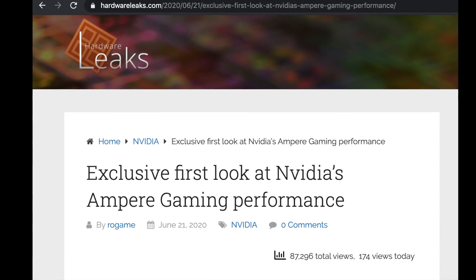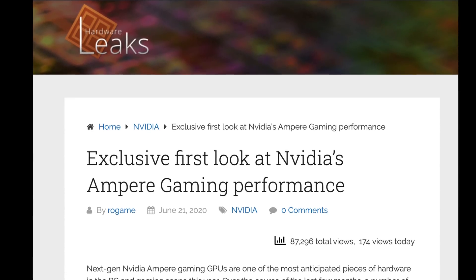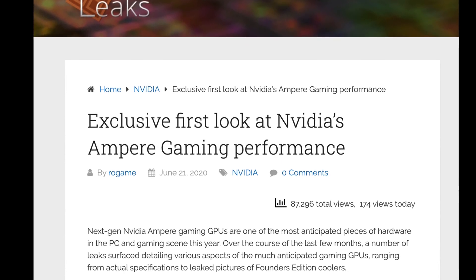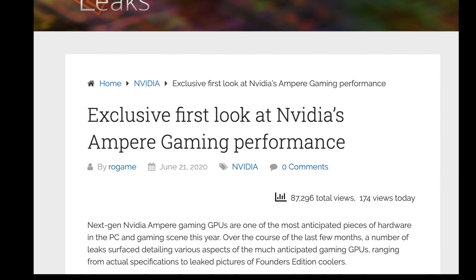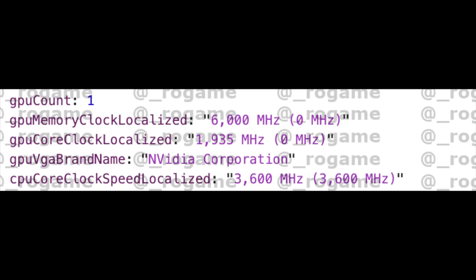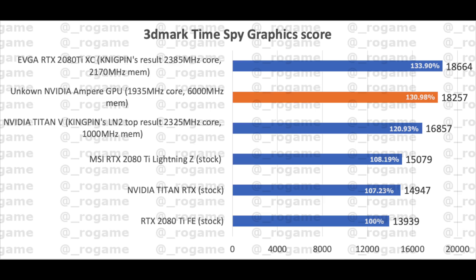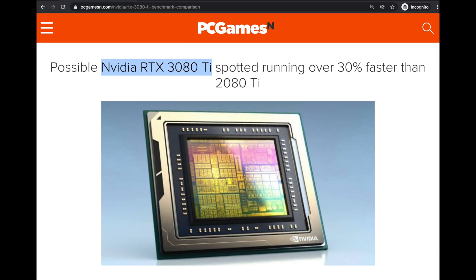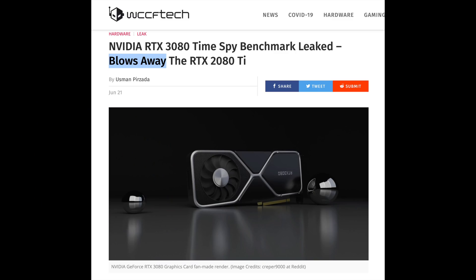Recently, Rogaine posted a Time Spy score found in 3DMark's database where the score was private. That entry was for an NVIDIA card. However, the memory clock speed reported is inconsistent and the GPU core clock speed seemed below expectations for Ampere at just 1935MHz. That private Time Spy score came in at 18,257 — about 30% better than a 2080Ti — and quite frankly is not impressive if this is a 2080Ti replacement or the 3080Ti. But what if it's not? What if the score is for a 3080? That would be impressive.